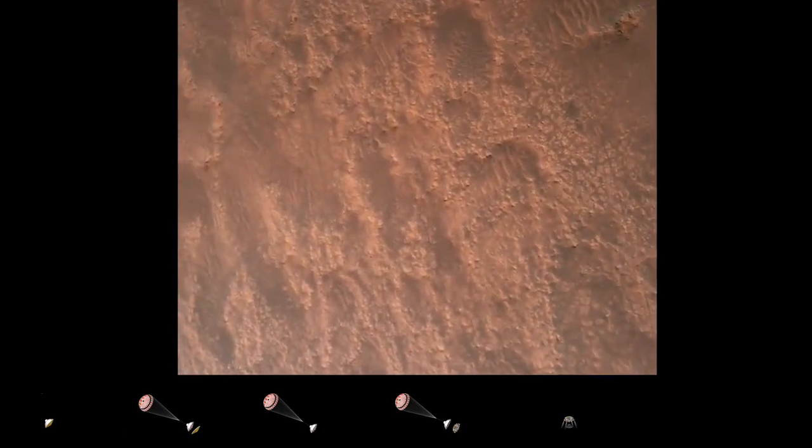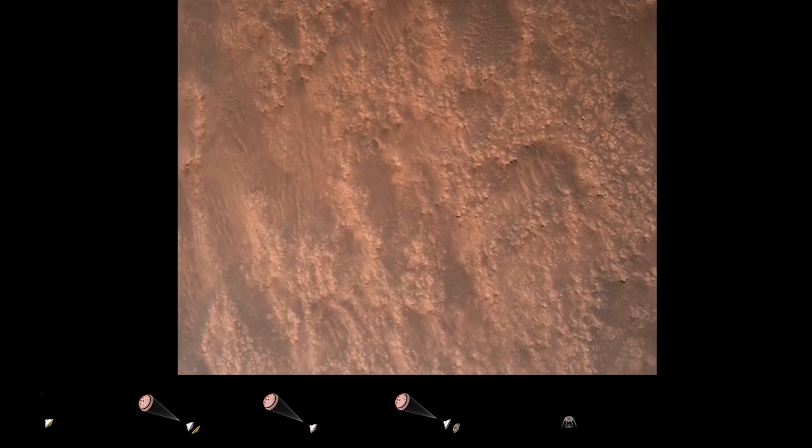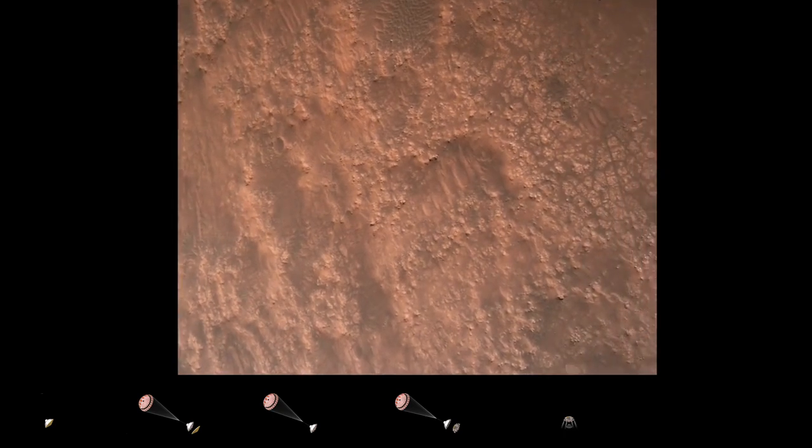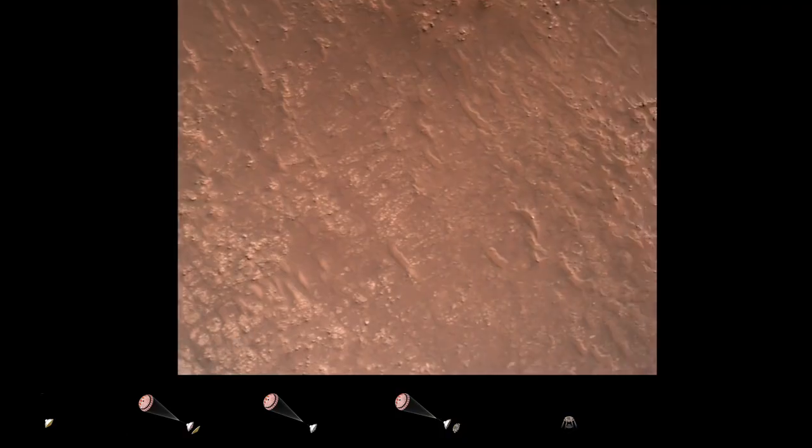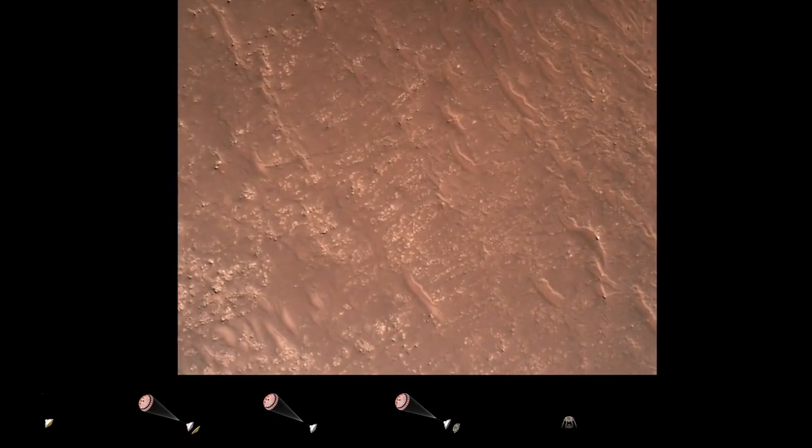Hazard avoidance: bravo. We have completed our terrain relative navigation. Current speed is about 30 meters per second, altitude of about 300 meters off the surface of Mars.